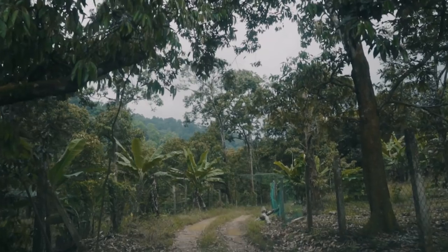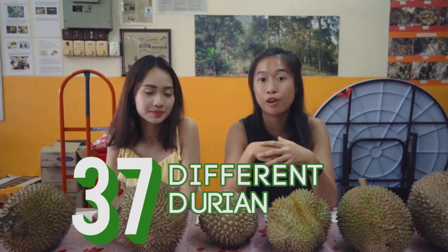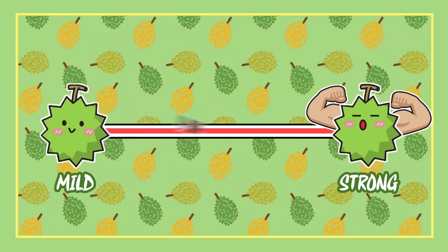We just came back from a tour around the durian plantation. In his plantation, he has over 37 different durian varieties. Today we'll be trying 10 different species and Kaitia will be explaining each of them to us. We're going to start from a milder tasting one to the stronger ones after that.